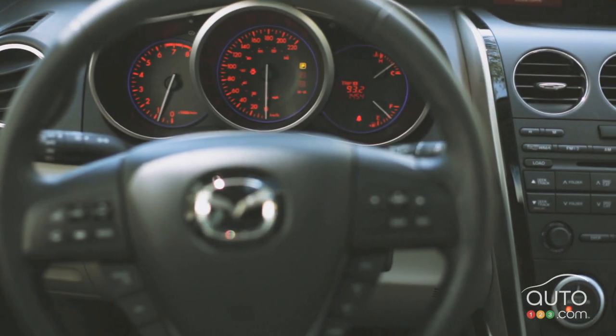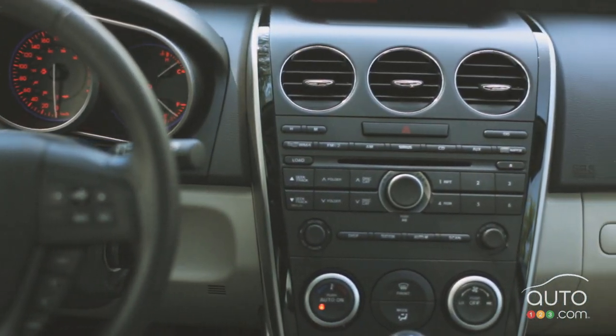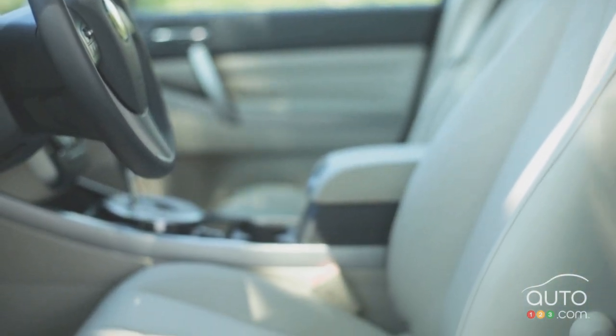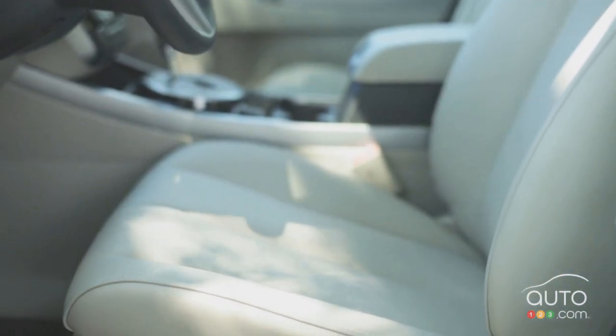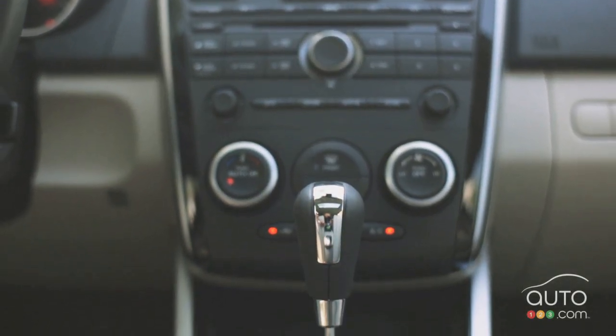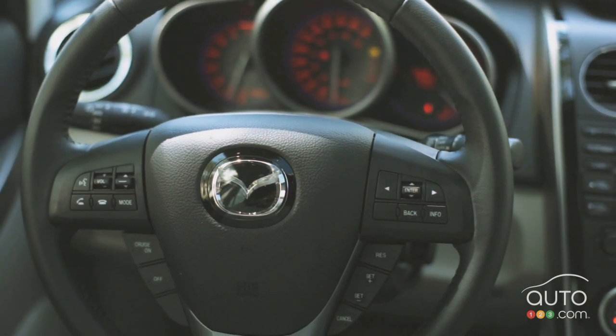In the cockpit, the CX-7 offers a piano black interior trim and leather-upholstered heated front seats that are power-adjustable with a driver's seat position memory. Other features included are a tilt and telescopic steering column, leather-wrapped wheel and shift lever, cruise control, wheel-mounted audio controls and Bluetooth connectivity.